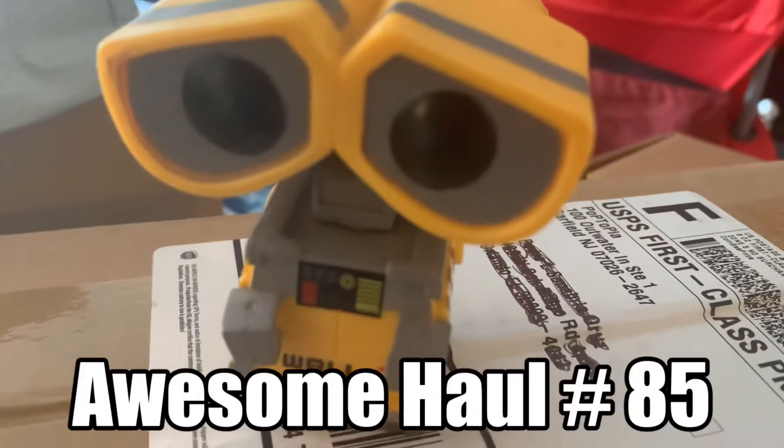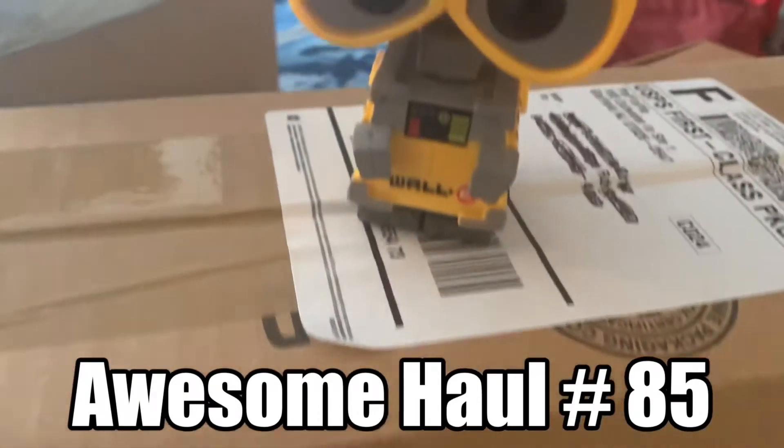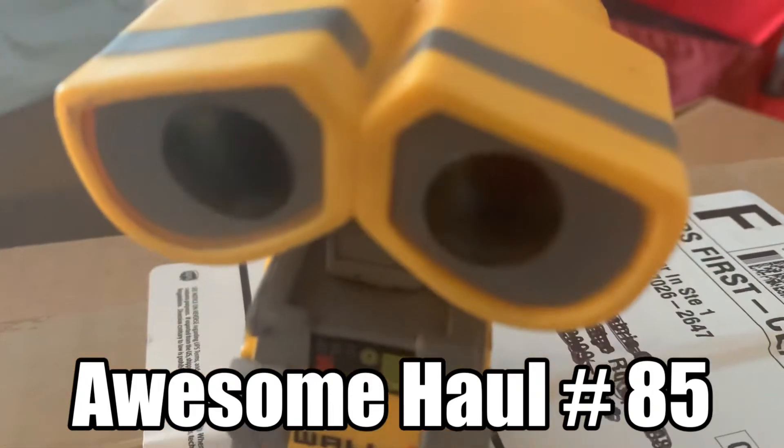Let's go to the one and only Wally. Take it away, Wally! Today we find out what we got from Poptopia. Thanks, Wally, for protecting that package. As you saw, we received the package from Poptopia — I haven't ordered from them in a long time. The best thing about Poptopia is that they always put every pop they send in a pop protector.